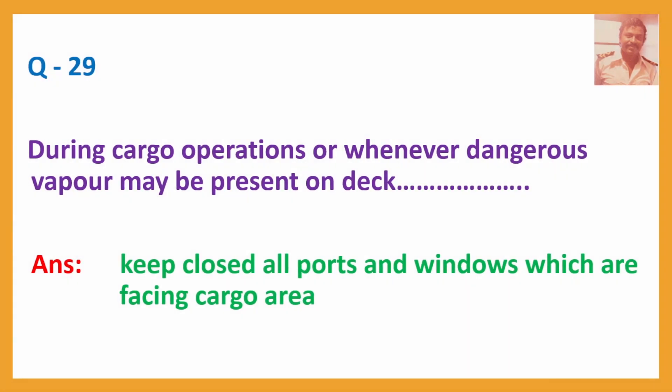Question No. 29: During cargo operations, or whenever dangerous vapour may be present on deck — Answer: Keep closed all ports and windows which are facing the cargo area.